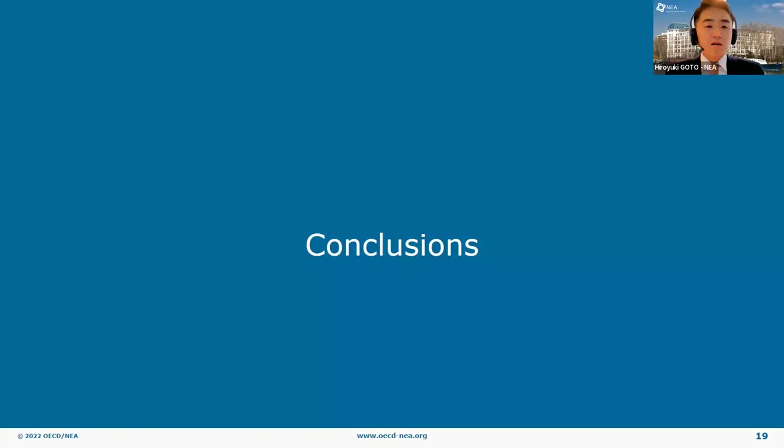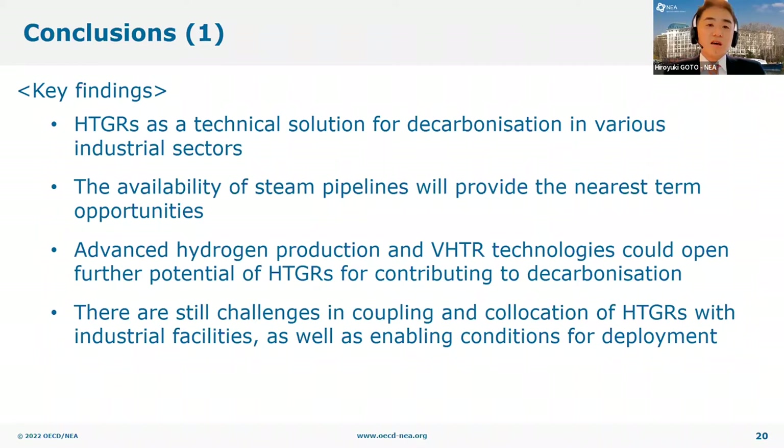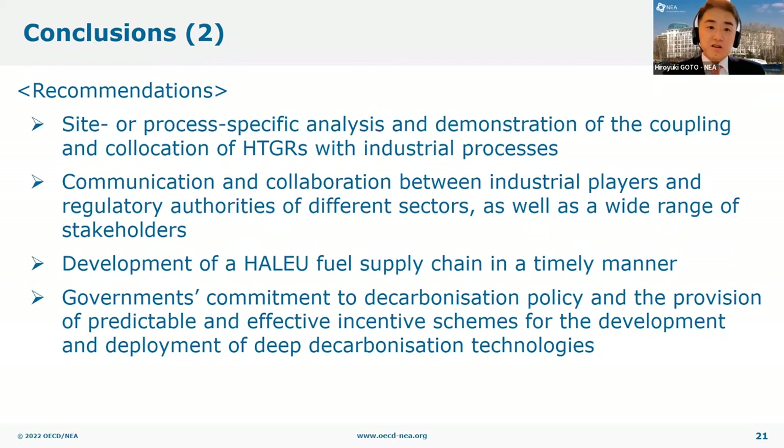Conclusions: this slide shows four key findings from this study. HTGRs could be a technical solution for decarbonizing the industrial heat sector and could be used for various sectors. The availability of steam pipelines will provide the nearest-term opportunities for HTGR heat. Advanced hydrogen production and VHTR technologies could open further potential for HTGRs in contributing to global decarbonization. The remaining challenges are mostly related to coupling and co-location of HTGRs with industrial facilities and enabling conditions of such applications, including regulatory scheme, supply chain, and public acceptance.